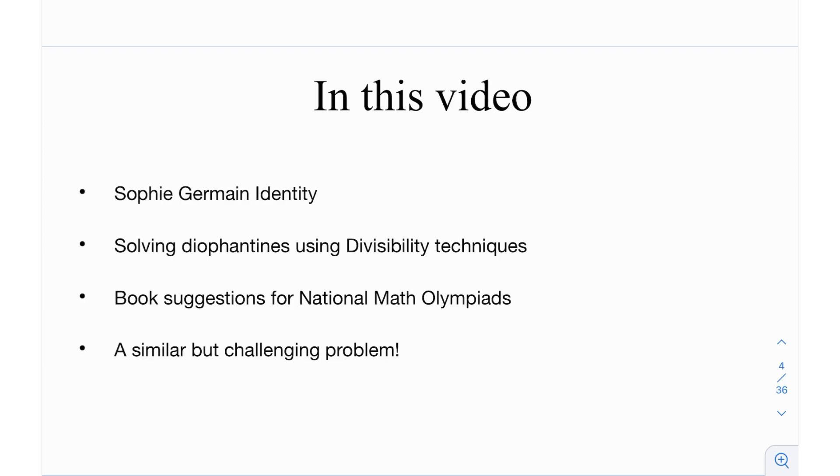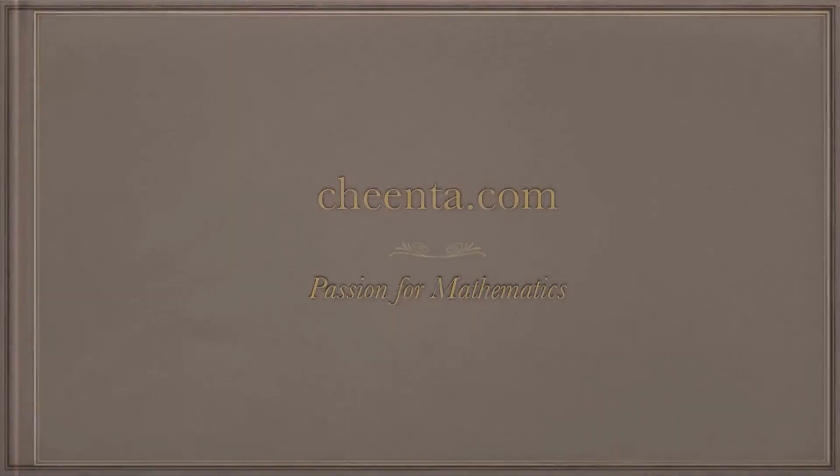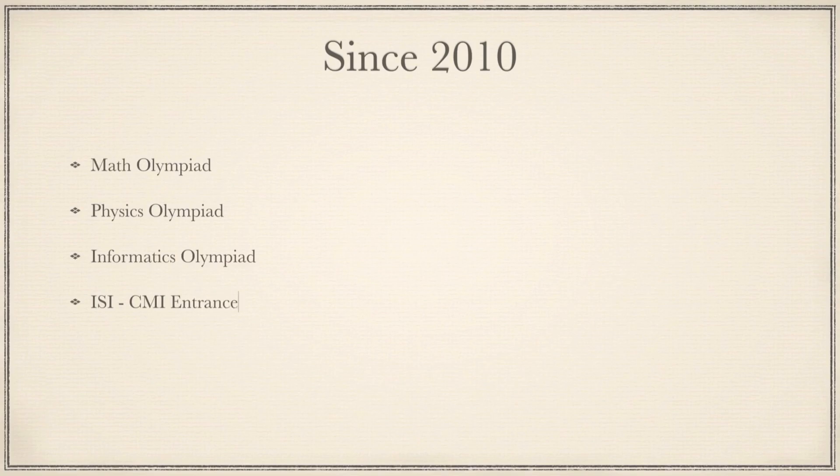After that, we have some book recommendations for National Math Olympiad, and at the end, a similar but challenging problem. This video is sponsored by Chinta.com. Since 2010, Chinta has trained thousands of students from all around the world in mathematical olympiads, physics olympiads, computer science and informatics olympiads, ISI-CMI entrances, and research projects for school and college students.